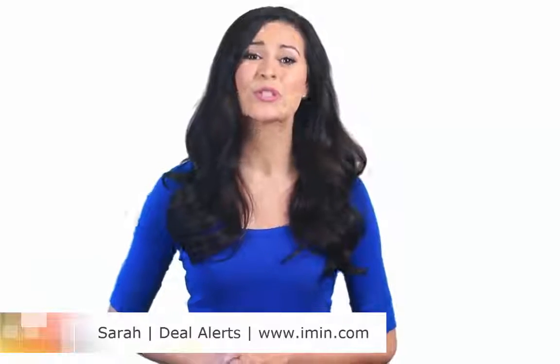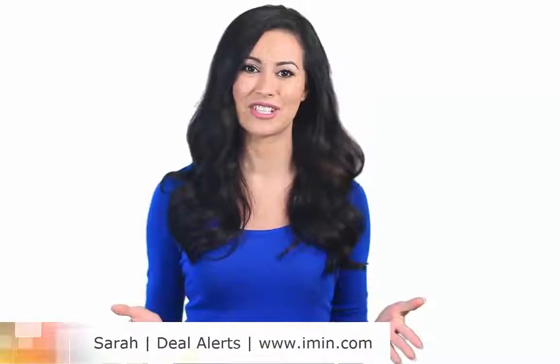Thanks for watching. If you haven't already done so, don't forget to download our coupon app for easy savings on the go. It's the smart way to shop. I'm in. Are you?